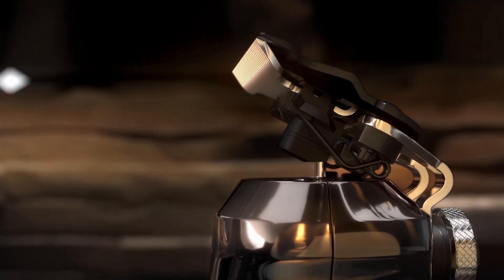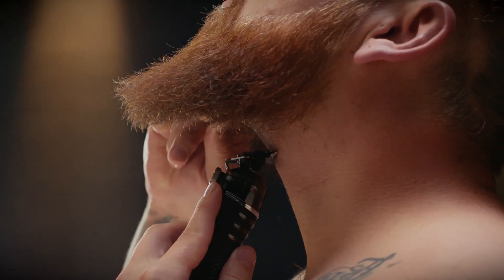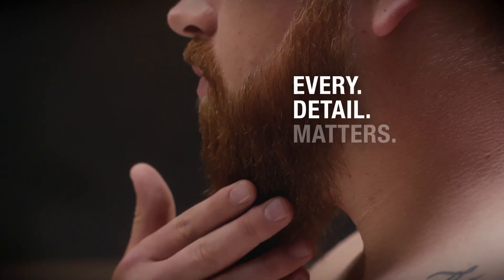The Wahl Pro Series High Visibility Trimmer is engineered to provide a five times clearer line of sight, improving your visibility from every angle, with sharp lines every time, because every detail matters.